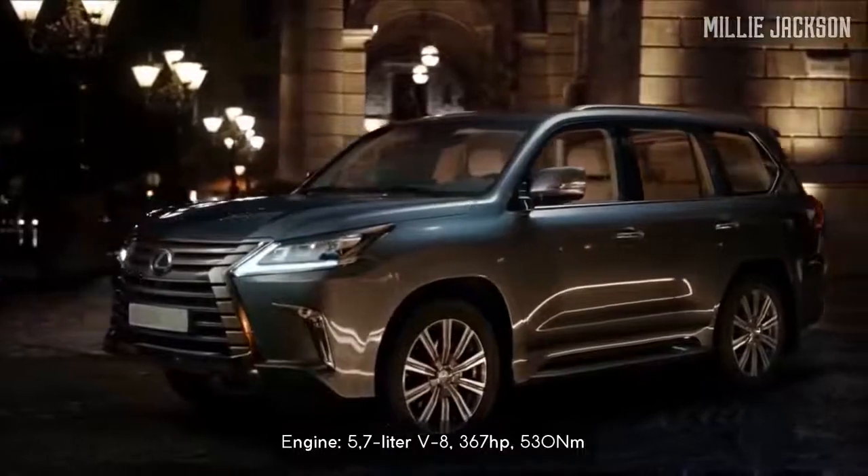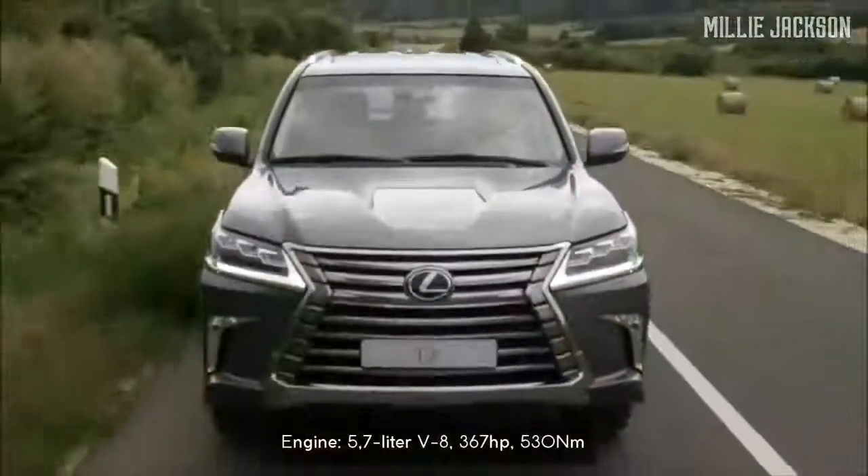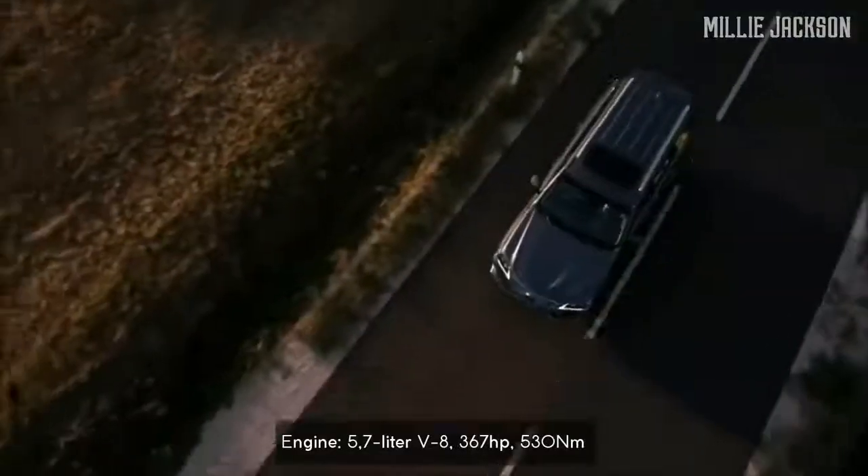It inherits features from its predecessor, such as the 5.7-liter V8 engine, an eight-speed automatic transmission, and a four-wheel drive system.